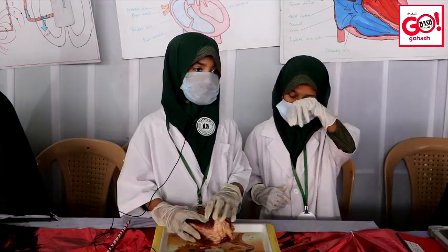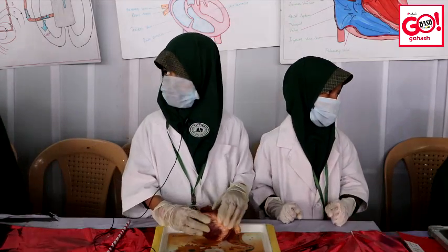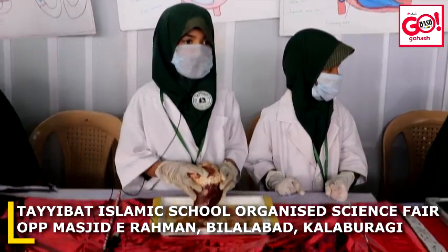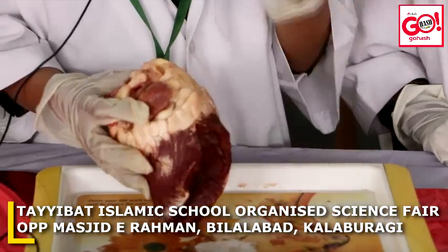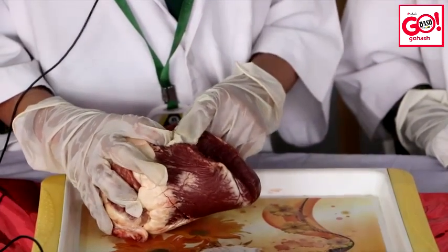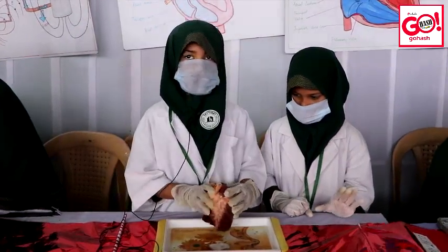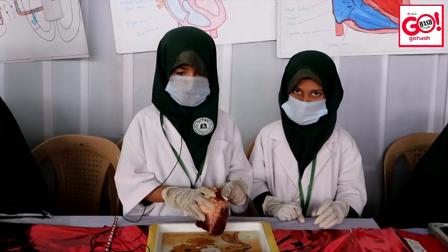The right atrium receives blood from the veins and pumps it into the right ventricle. The second chamber, the right ventricle, receives blood from the right atrium and pumps it into the lungs where it is loaded with oxygen. The third chamber, the left atrium, receives blood from the lungs and pumps it into the left ventricle. The fourth chamber, the left ventricle, pumps oxygen-rich blood to the rest of the body.